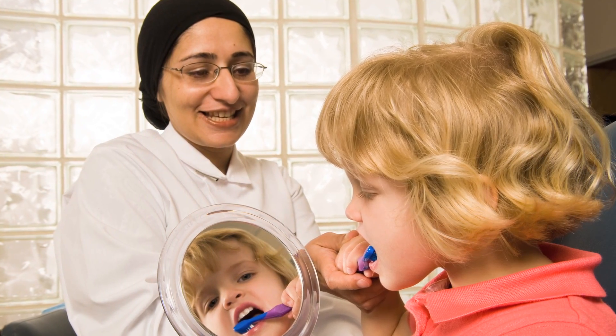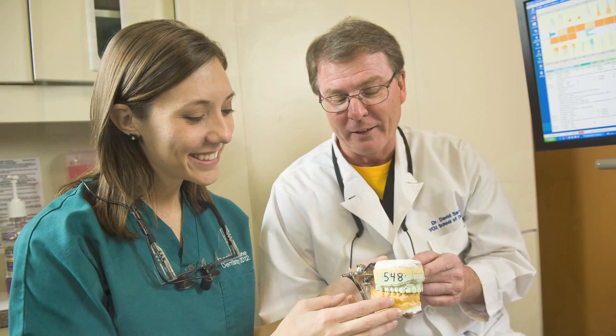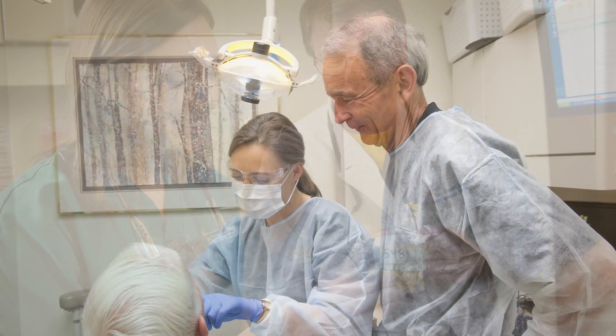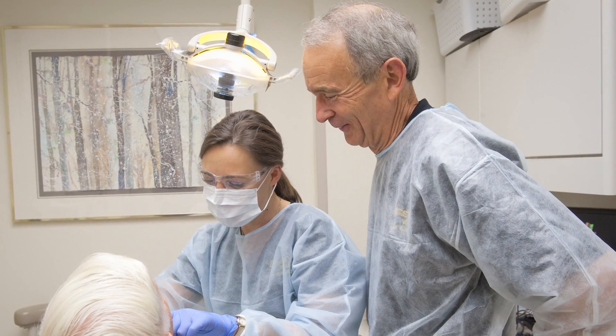The reason that we pride ourselves in the services we provide is because of the level of care that you do receive. You are seeing some of the best in the community, and we are located in a facility that's based around education — not just getting you in the door and out the door as quick as possible.